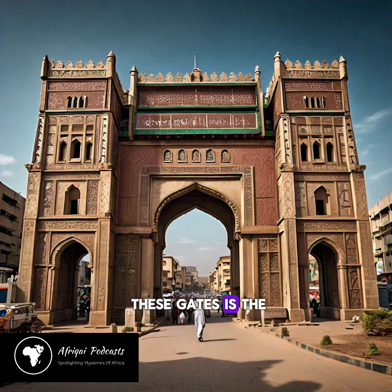The most famous of these gates is the Kofar Naisa Gate, which serves as the main entrance to the city.